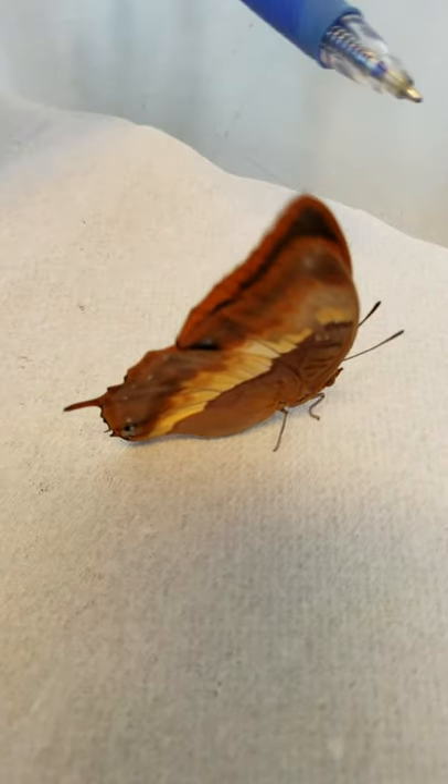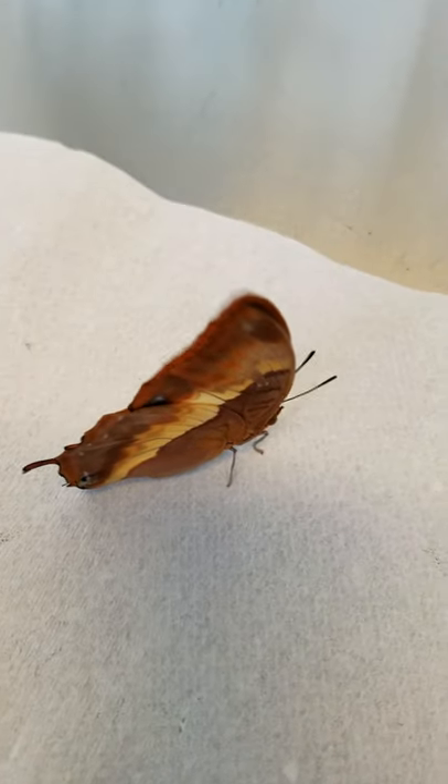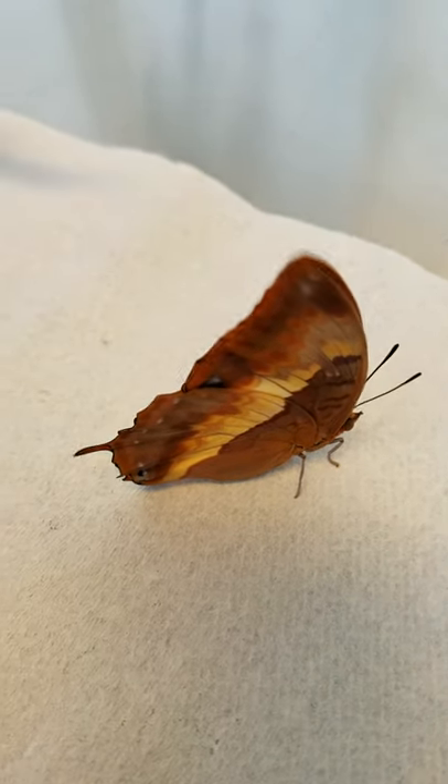A butterfly that is unable to fly can't get food. It can't find mates. It's kind of grounded, as we would say. And that's why we avoid touching their wings.